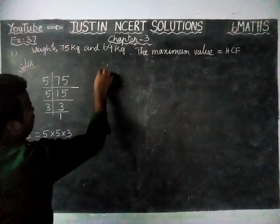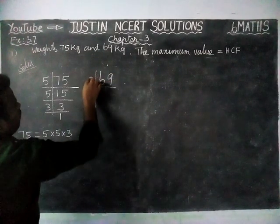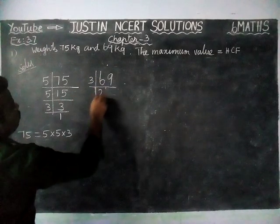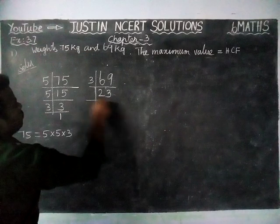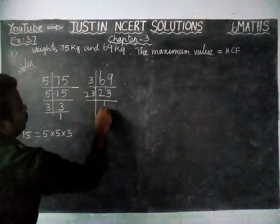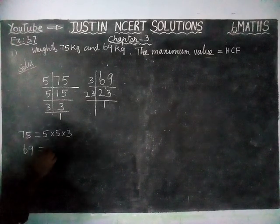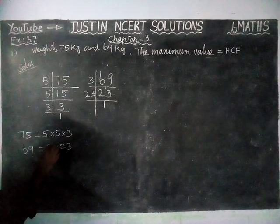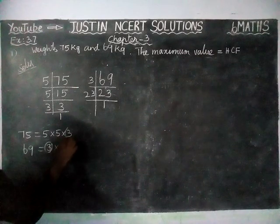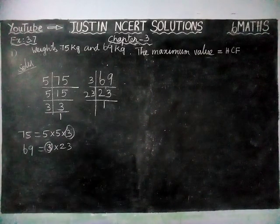Next, we are going to find factors of 69. We can divide it by 3: 2 threes are 6, 3 threes are 9. Then 23 is a prime number, so we can divide it only by 23: 1 twenty-three is 23. So factors of 69 are equal to 3 × 23. Here, the common factor is only 3.